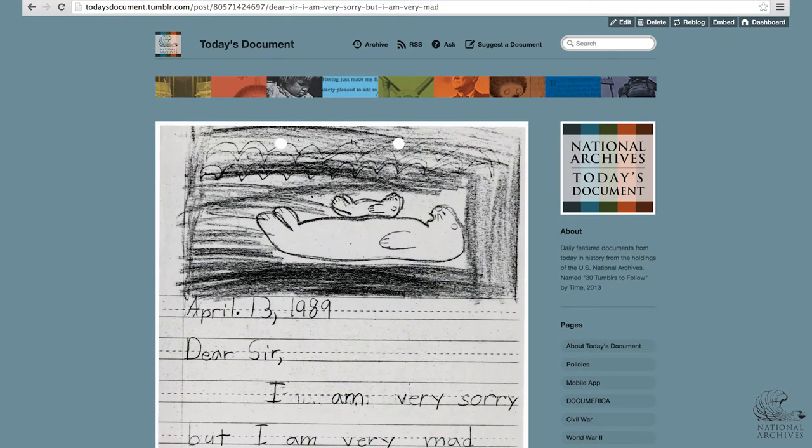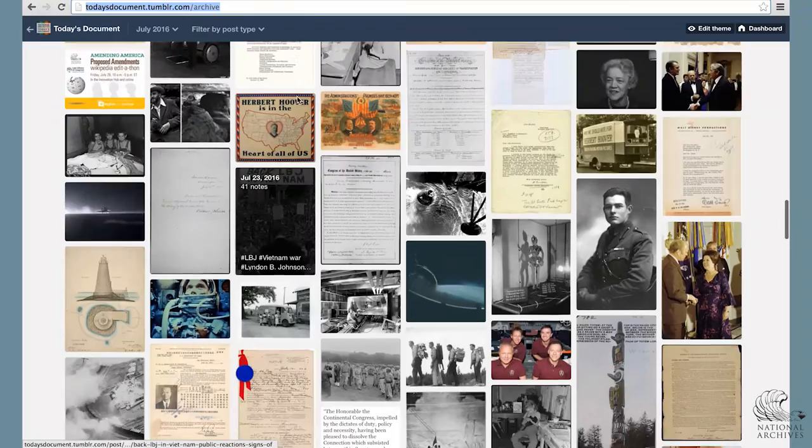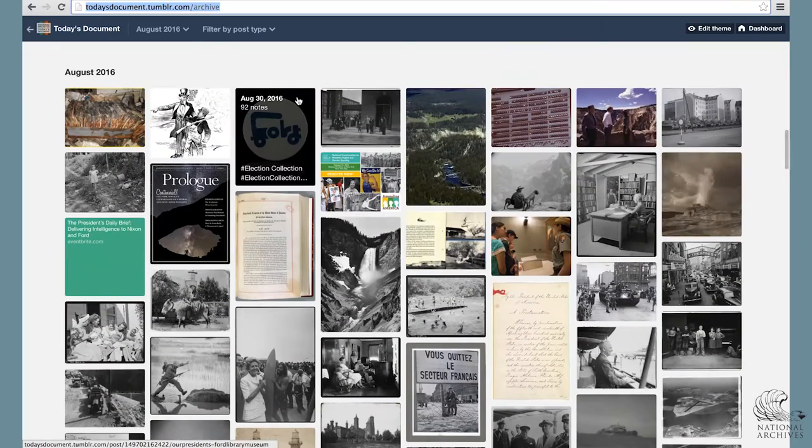You don't need to have a Tumblr account to check us out. You can come right to the site and you'll see all of our posts — you can even see all of our past posts. We have an archive, so you can see everything going back to the five years that we've been online.